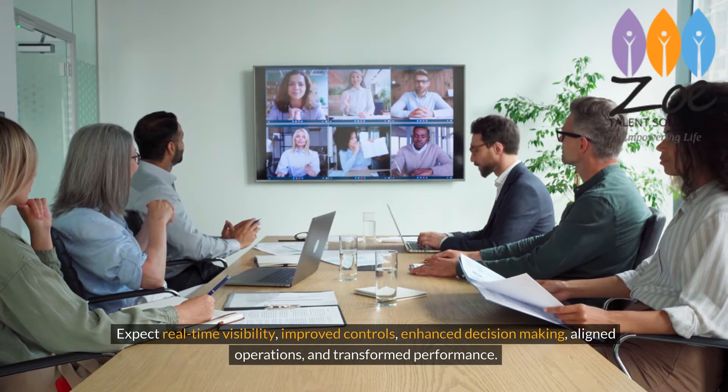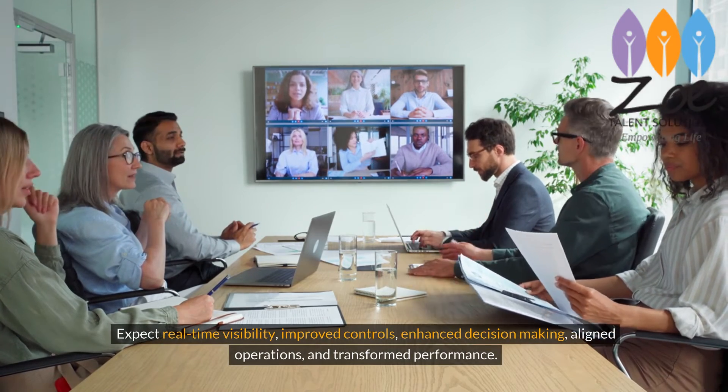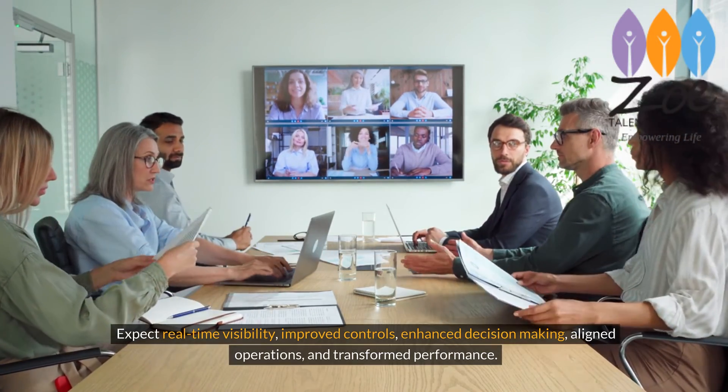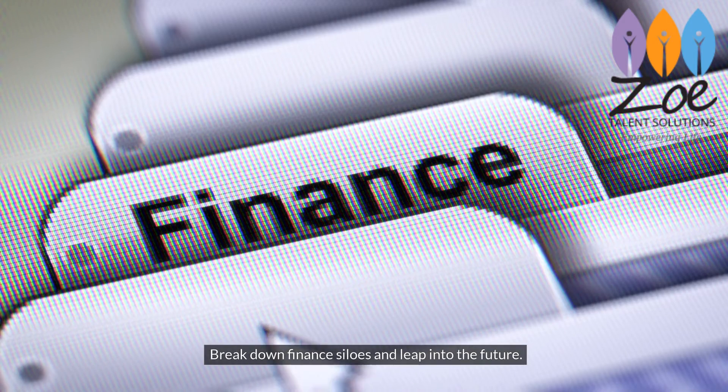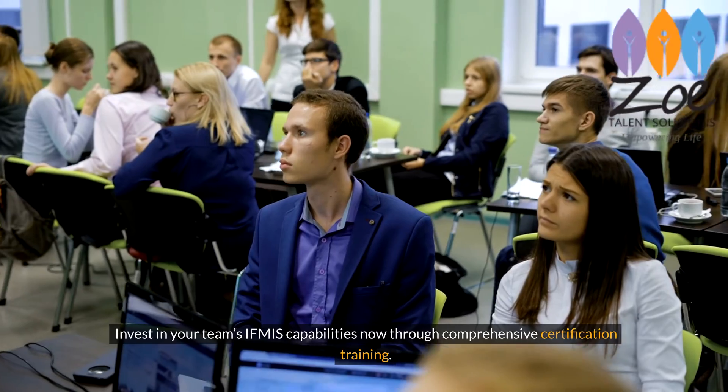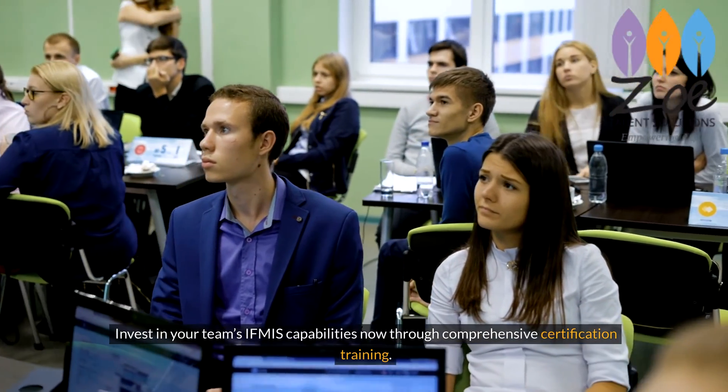Expect real-time visibility, improved controls, enhanced decision-making, aligned operations, and transformed performance. Break down finance silos and leap into the future. Invest in your team's IFMIS capabilities now through comprehensive certification training.